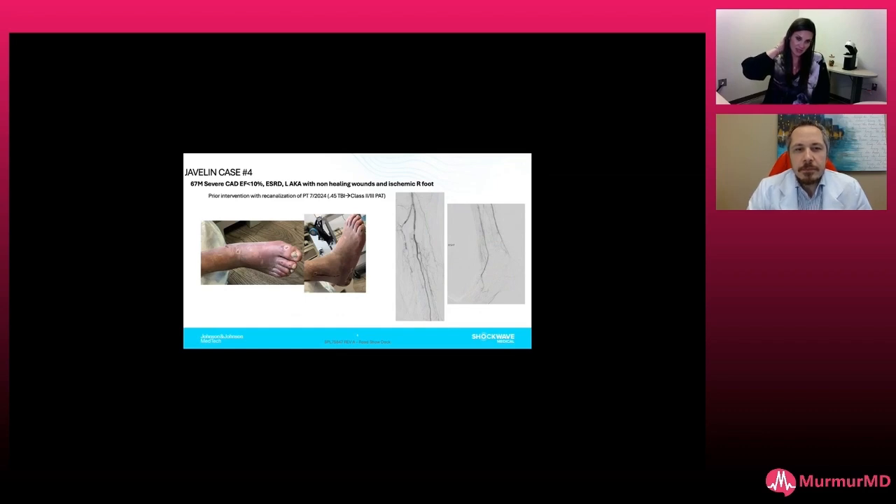This is a patient I did recently. He's 67, and he's got severe coronary disease. His EF is less than 10% — he actually wears a life vest. He's got end-stage renal disease, an AKA on the other side, and now he's got non-healing wounds and an ischemic right foot.